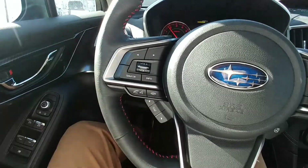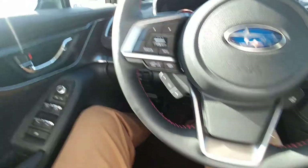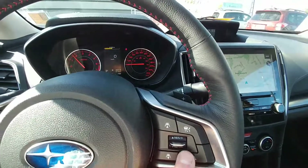Audio controls, Bluetooth controls right here at your fingertips. You can make and take calls, control the volume of the calls, all that good stuff. Cruise right here — it is intelligent cruise control, so it will follow the vehicle ahead of you at a set distance that you get to choose.